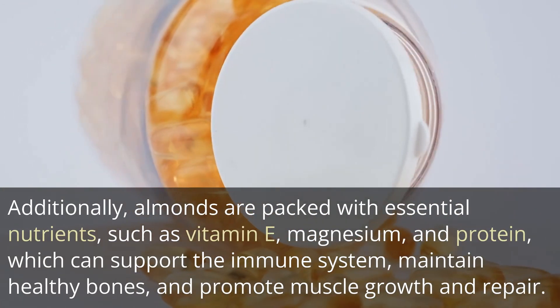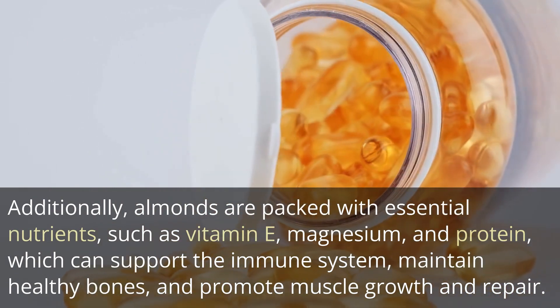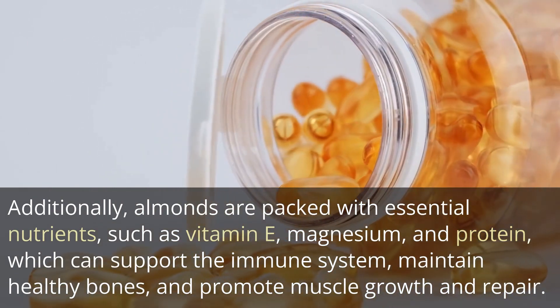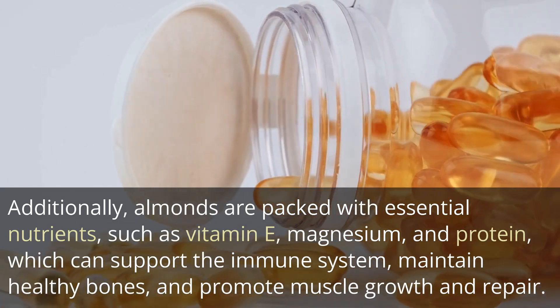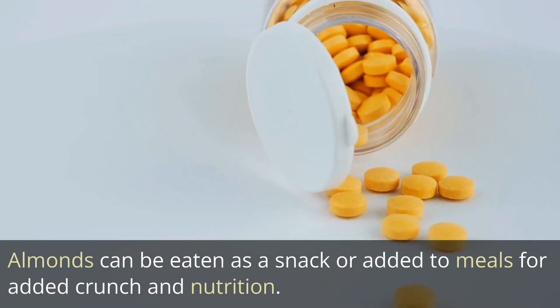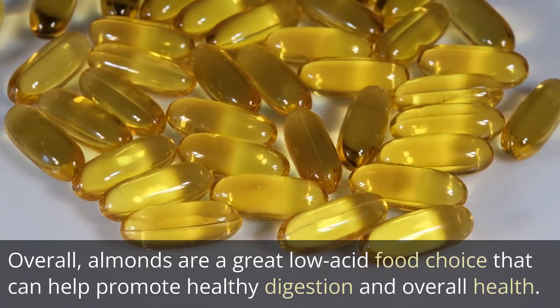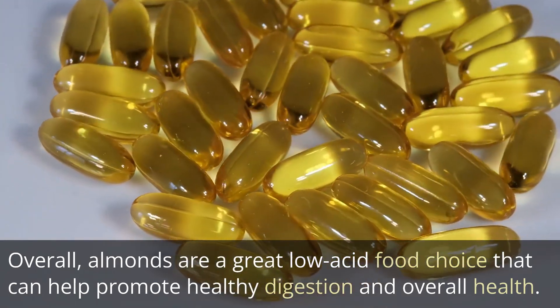Additionally, almonds are packed with essential nutrients, such as vitamin E, magnesium, and protein, which can support the immune system, maintain healthy bones, and promote muscle growth and repair. Almonds can be eaten as a snack or added to meals for added crunch and nutrition. Overall, almonds are a great low-acid food choice that can help promote healthy digestion and overall health.